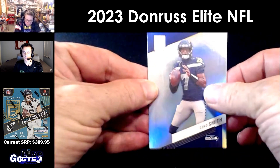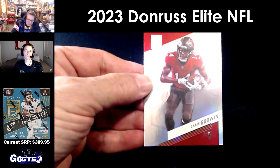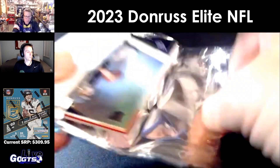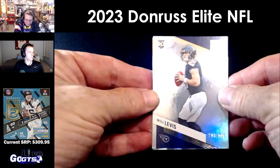Gino Smith, Travis Kelce, Joey Bosa, Chris Godwin. Will Levis number to 999.